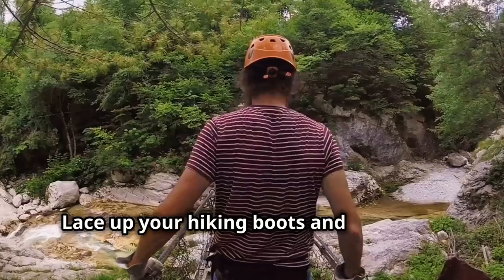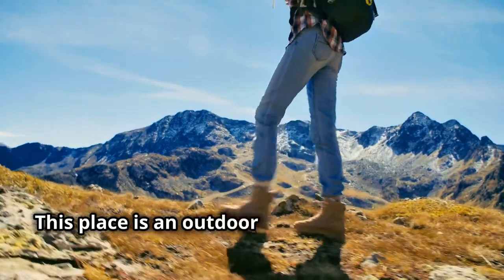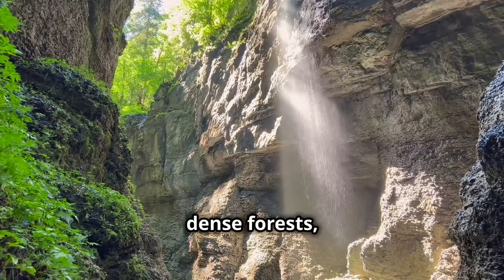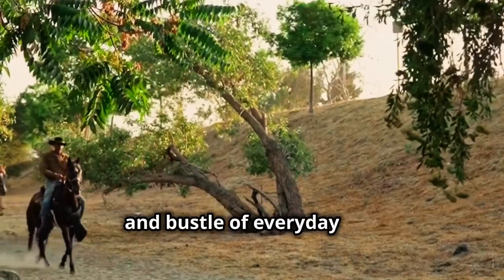Lace up your hiking boots and get ready to experience the breathtaking beauty of the Mullerthal region, also known as Little Switzerland. This place is an outdoor enthusiast's paradise, with its rolling hills, dense forests, dramatic rock formations and hidden waterfalls. It's the perfect escape from the hustle and bustle of everyday life.